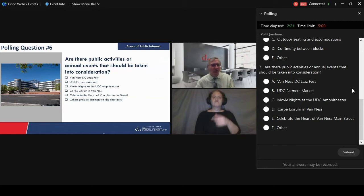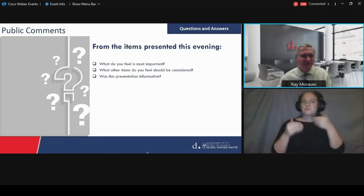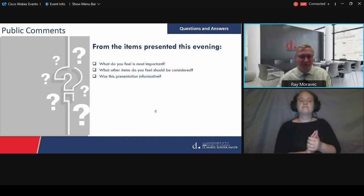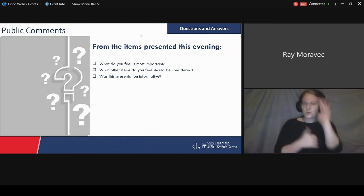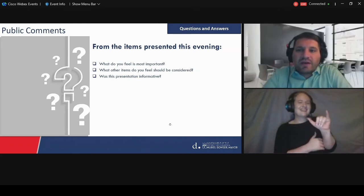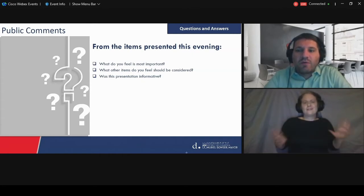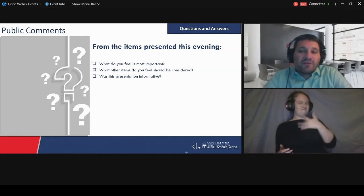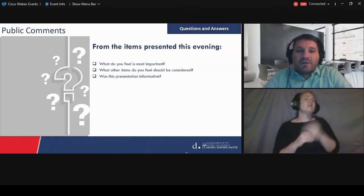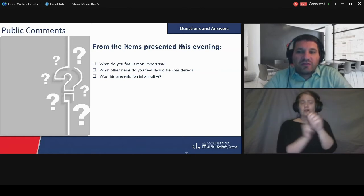We'll have Peyton leave that up for a little bit, but we'll move forward now. I'm going to turn it back over to Ted because this gets us to the question and answer stage — the opportunity you've heard from us, but we'd like to hear from you. Now's the time for us to hear from you. From what you saw, what kind of elements do you feel are most important? What other items do you feel we should consider? Did you find this helpful to understand what this project is going to be concerned with? And if there's any issue with the Van Ness Commercial District that you want us to take a look at, we want to hear that too.